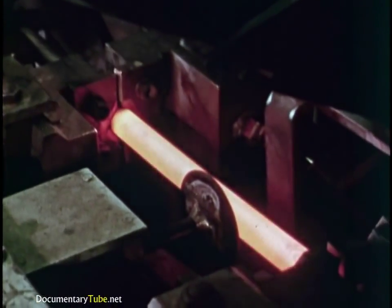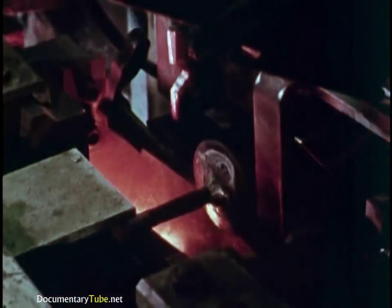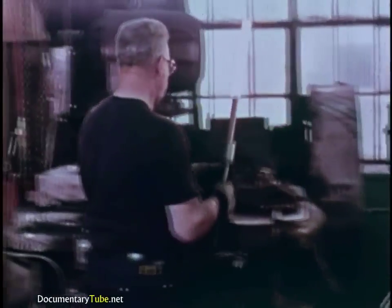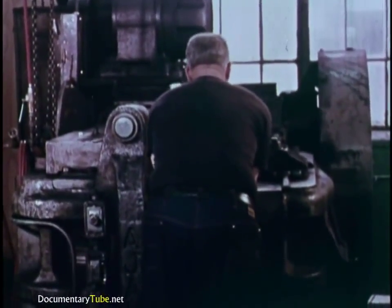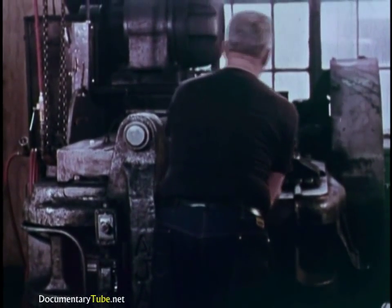And now, steel. In an electric resistance furnace, billets of steel for barrels are brought to white heat. Then into the forge, where hammers enlarge one end to provide the chamber thickness for barrels. Heat treating changes the grain structure of the steel, increasing hardness and strength.